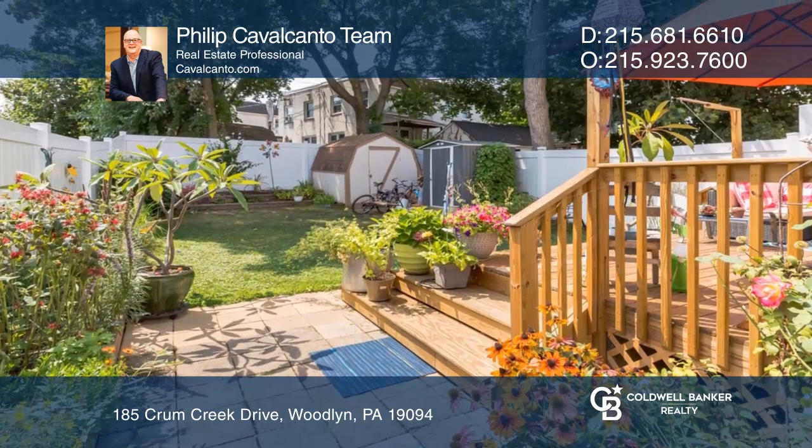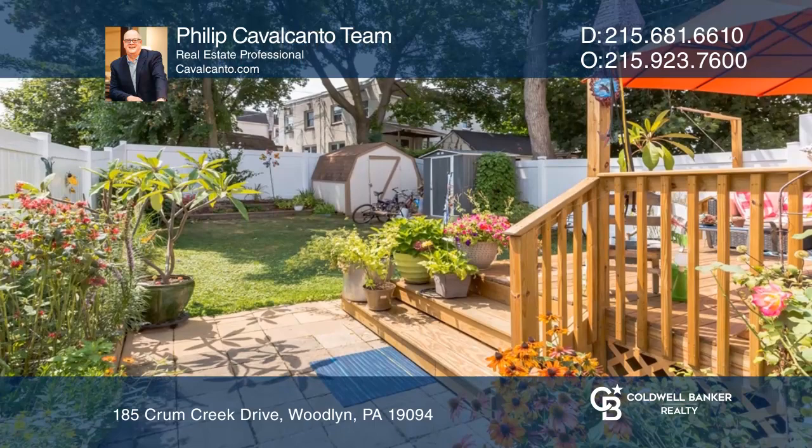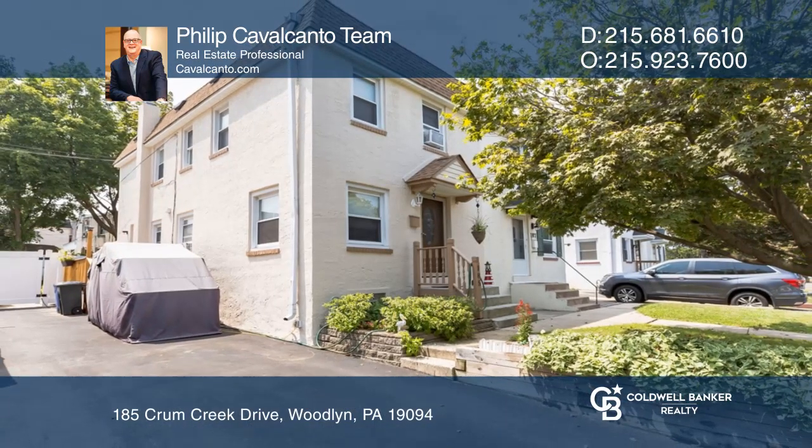Large sliding doors lead you to the wonderful rear deck and garden. For more info, contact Philip Cavalcanto team.